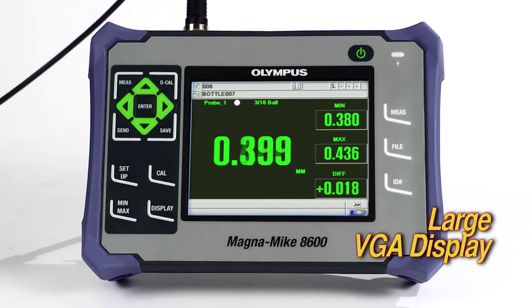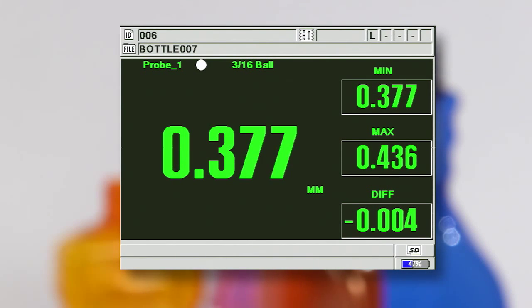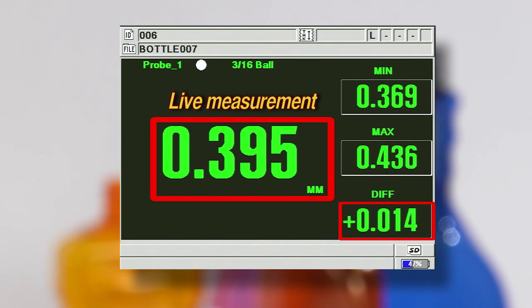The large VGA display allows better visibility in all lighting conditions. The 8600 can simultaneously display the live measurement along with the minimum, maximum, and differential values.